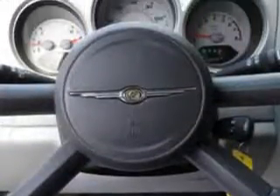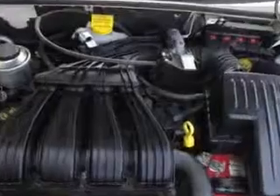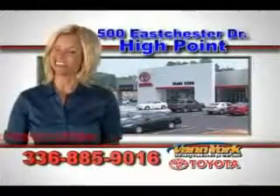Enjoy the drive and have peace of mind in this 2009 Chrysler PT Cruiser. See us at Vanyork Toyota today. Be smart and buy now at Vanyork Toyota — building relationships that last.